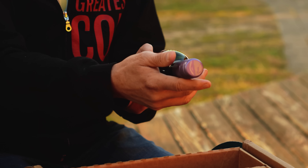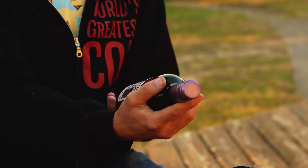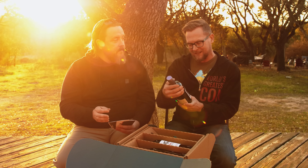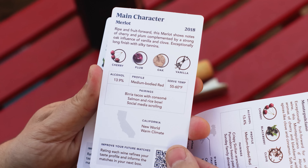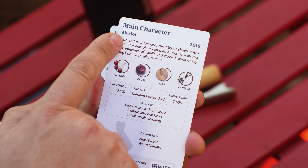What do we got here? A Merlot from California. Main character — this Merlot shows notes of cherry, plum, vanilla, and clove. I like the clove, but the rest might be too sweet for me. Okay, that's a maybe.